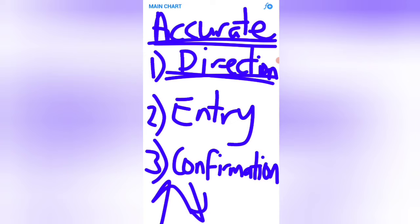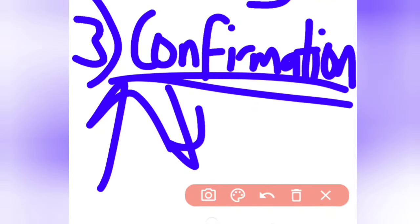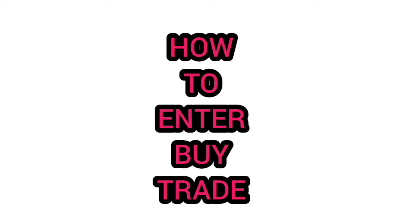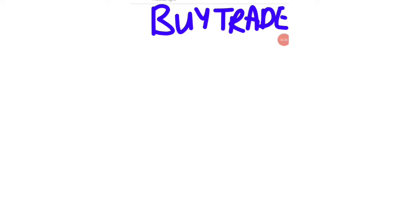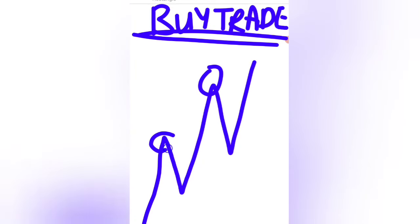Is it going to go up or go down? And also, it must give you an exact entry where you must use to actually know where you must enter and make money. The most important thing, you must have confirmations which actually support your entry and direction that you want to make money from. So when you are looking to enter a buy trade, you must have the market forming higher highs, higher lows, which means this high that you actually have right there must be above the previous high.